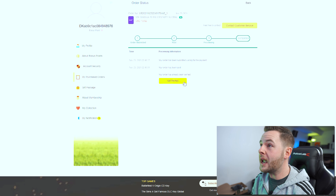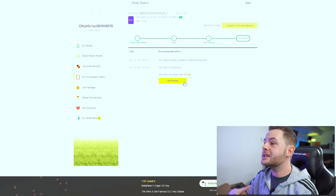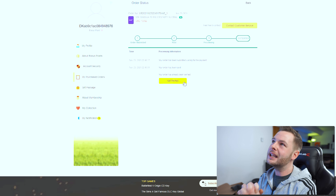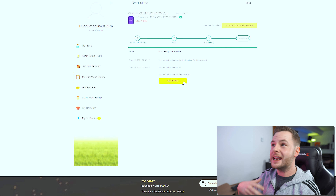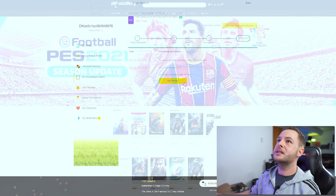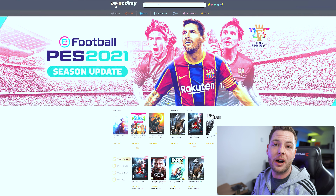I will be giving this key away within the video comments, so please comment which CPU you're running right now or which CPU you're looking at getting in the future for your chance to win. I'm going to draw this key at November 30th — I want to give you time to shop throughout Black Friday to get all your PC components, and then I will have one lucky winner of this key. Let's go back to VIP SCD Key because I want to show you guys more value and maximize all of these savings.